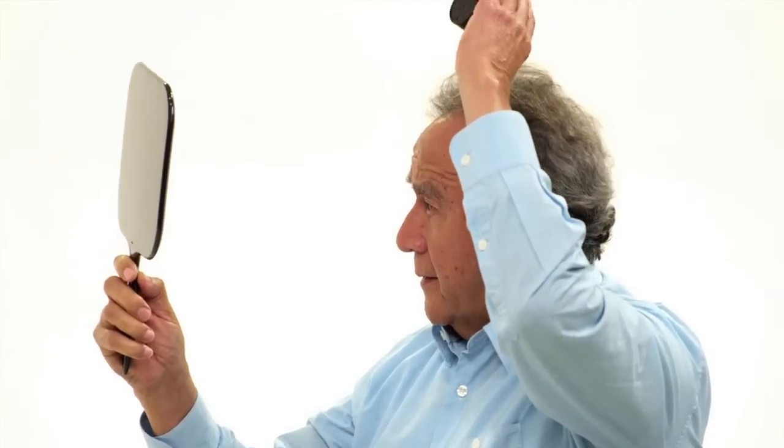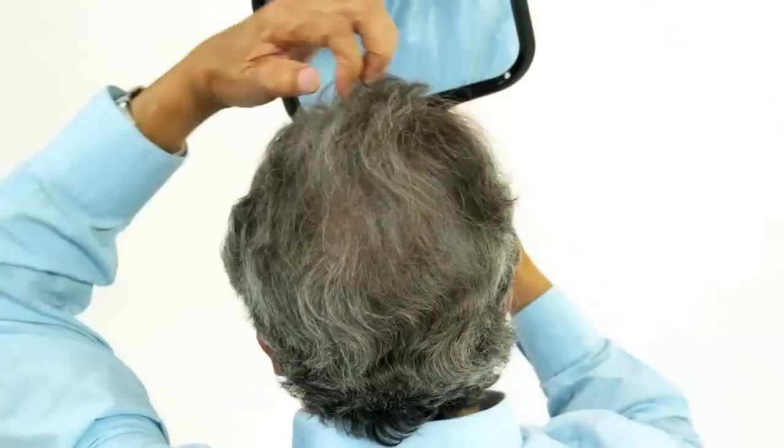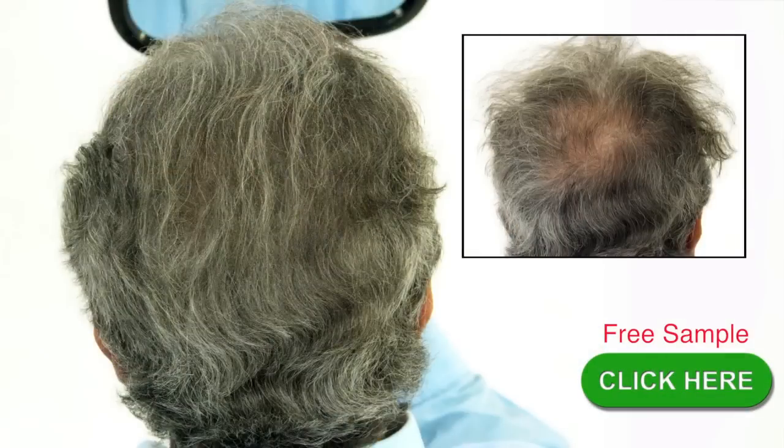Next up is Paul. He has salt and pepper hair. Kaboki will attach to even the finest of hairs on your head. You can simply comb your hair the way you normally would. He looks fantastic.